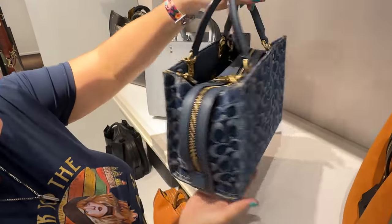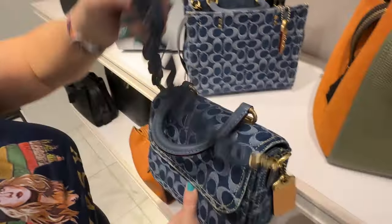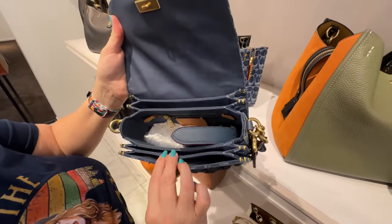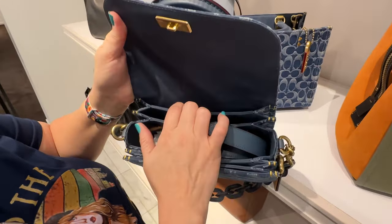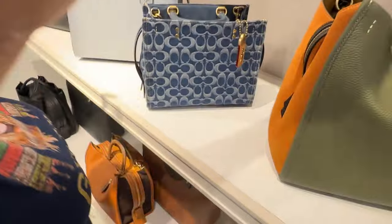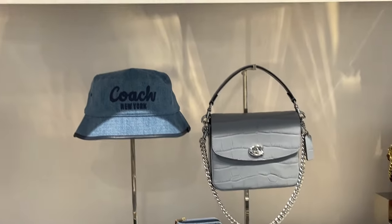Then we move on to this gorgeous denim rogue — it is a hefty price, but man it is really pretty. I already have my soft tabby so I do not need it, but it is gorgeous. I quickly saw the rogue top handle, and my husband was pointing out the leather blue chain. This one is really pretty inside. You push it open — I had no idea it had so many compartments: one, two, three, four, and then a five in the back. A lot of little compartments for not so big of a bag. It has a back pocket and there's that multicolored chain.